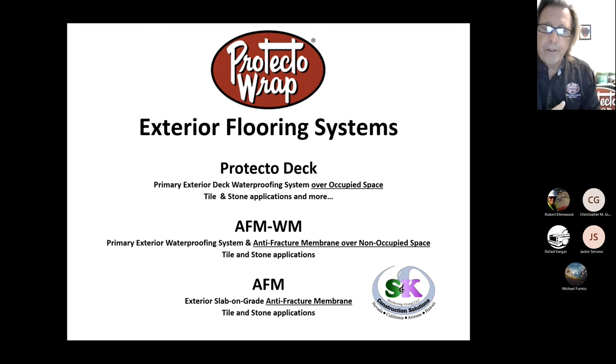Thank you Jackie. Patrick Tool with S&K Marketing Group. We are a manufacturer's rep group in California, Arizona, Nevada and Hawaii. One of our largest product lines that we represent is Protector Wrap. You have had Protector Wrap in all your locations for going on probably 25 years in different variations, particularly in the window and door flashing materials — your BT 20 or BT 25.